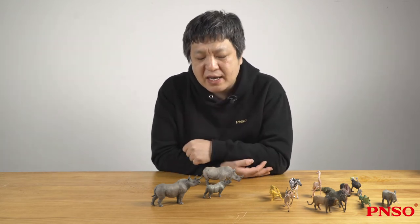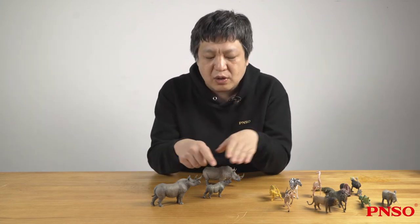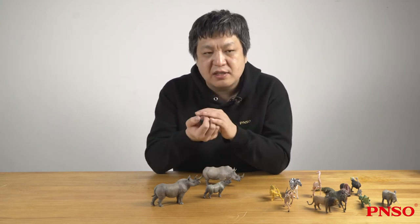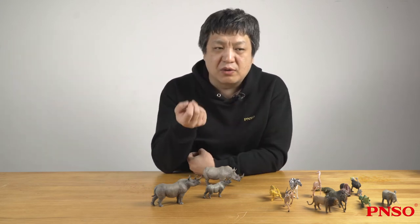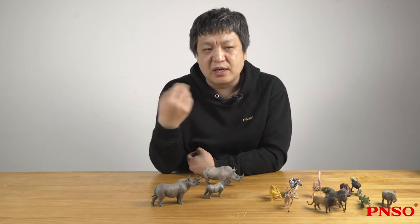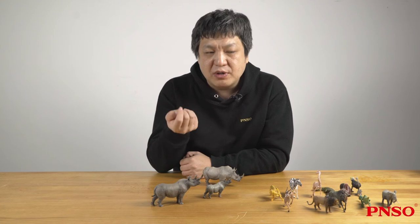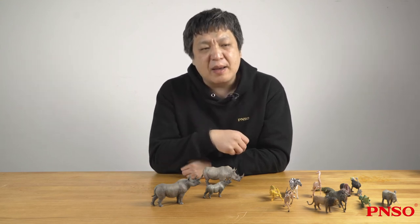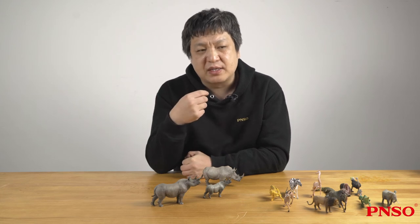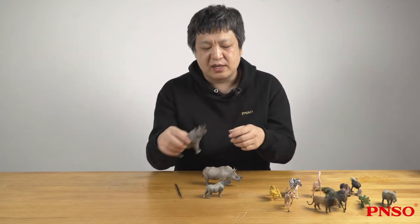The reason rhinoceros horns demonstrate such individual differences is that the horn itself does not have a bony core for support, unlike a bull horn or goat horn. It is a structure similar to human fingernails or hair — a kind of keratin. During its growth it is sometimes affected by fungi, just like humans who have nail diseases that deform their fingernails. Rhinoceros can also be infected with fungi, causing horns to grow into a strangely bent shape. There was a very famous rhinoceros in Beijing Zoo whose two horns grew into a twisted and very strange shape due to fungal infection.